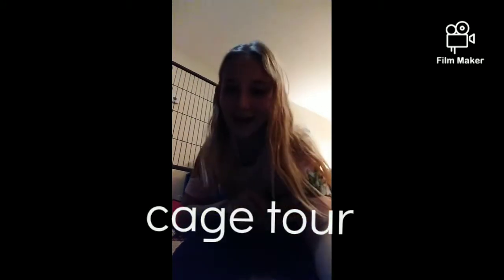Welcome back to my channel, I'm Kylie in case you didn't know. Today's video is going to be a cage tour. My pet Franny is a ferret, in case you didn't know — I've introduced her to you guys a couple of times in my previous videos.